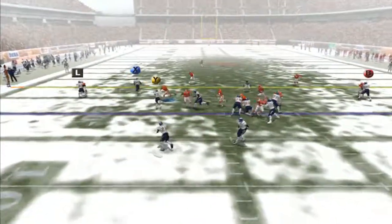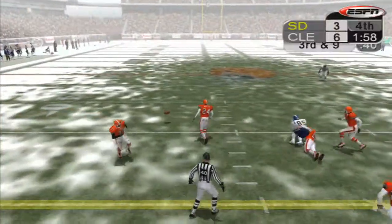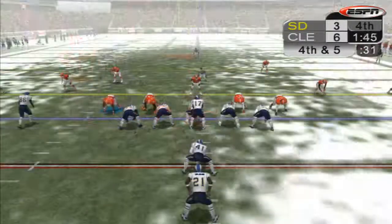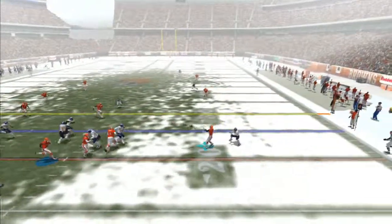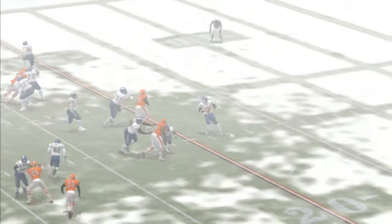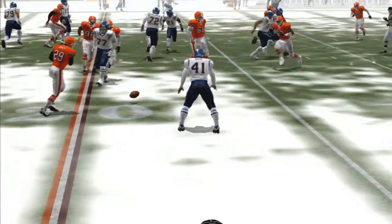We fast forward to the two-minute warning in the fourth. Pitch to Tomlinson who gains nothing. Second and nine, Rivers drops back, throws to Gate over the middle who drops it. Third and nine, Rivers drops back, throws to the flat to Tomlinson who takes it for four yards. Fourth down, Rivers rolls out to his left, pressure getting there, throws back to his right and it's knocked down — turnover on downs. A very forgettable day for Rivers. No one is open, tries to get it to the fullback — the defender was just sitting on it, jumps the pass, could have been a pick six.